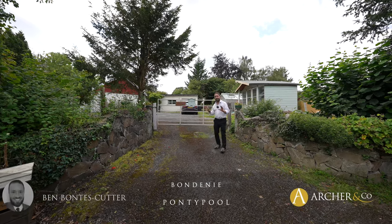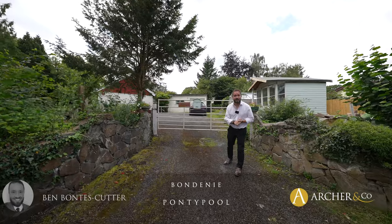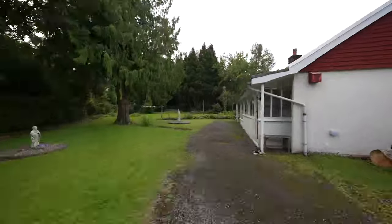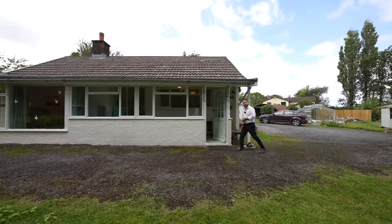Welcome to this stunning two-bedroom detached bungalow set in the heart of the countryside in Glasgow village. Let's take a look inside and see what it has to offer.